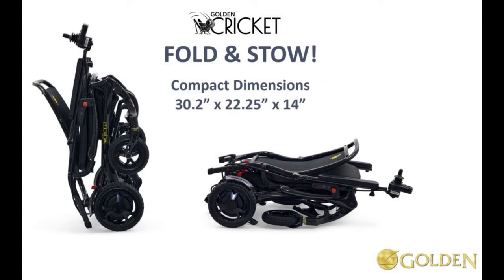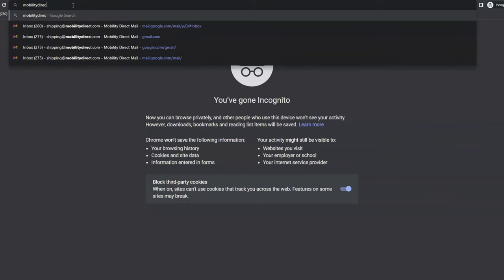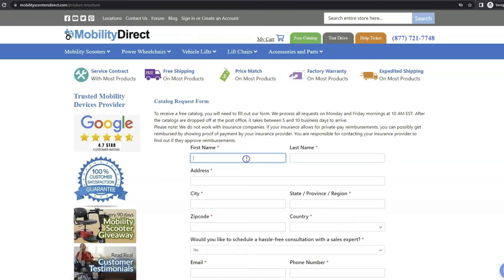You can pause at any time and go back. Before we get too far along with this video, I just want to mention a few quick things. Number one, if you want a copy of our free product catalog, just go to our website mobilitydirect.com, click on the green button at the top of every page that says free catalog, fill out the simple short form and you'll get one in the mail within one to two weeks tops.